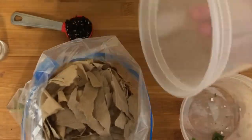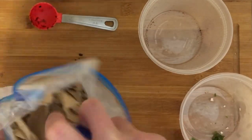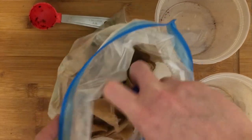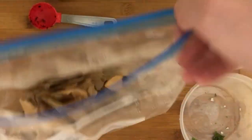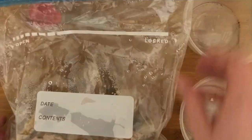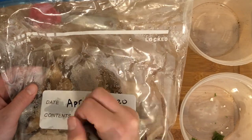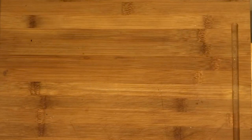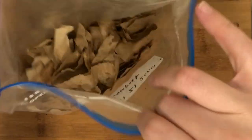First, put your greens, browns, and soil into the bag. Mist everything inside the bag with water until the browns are moist but not soggy — they should feel like a wrung out sponge. Seal the bag tightly, then write the date on the bag. Over the next few weeks, you should massage the bag daily to mix up the ingredients. You should also open the bag every other day for six hours to aerate it.